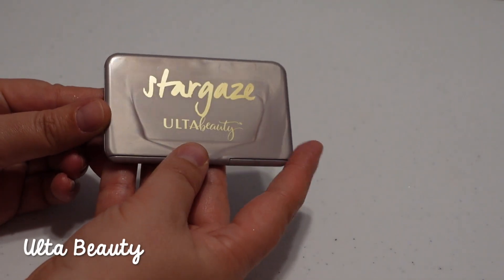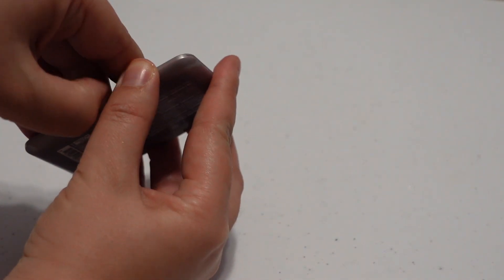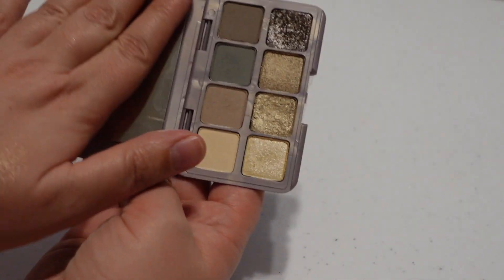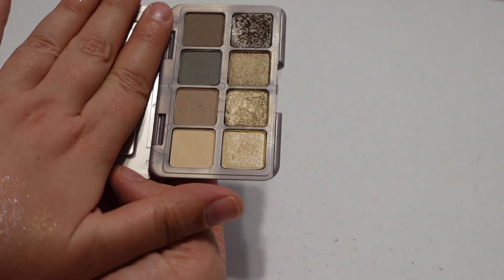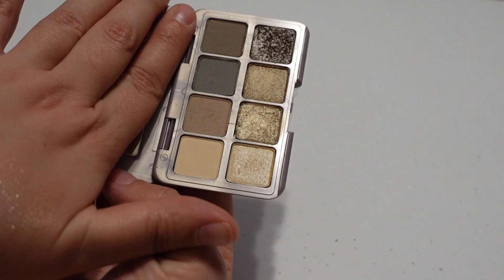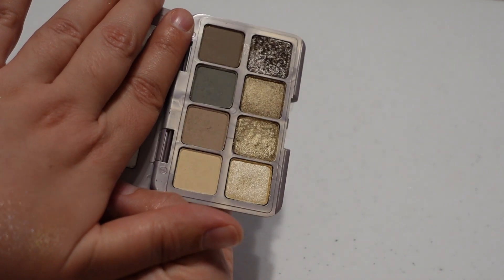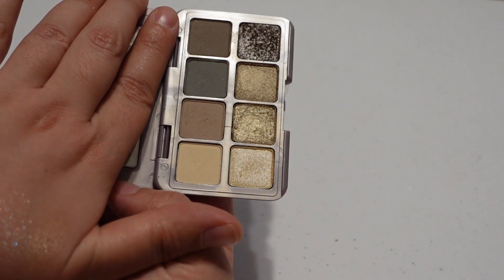Next I have this little Stargaze palette from Ulta Beauty. I think I saw Kelly Gooch talking about it and I just really loved this simple color story. It's one I could travel with and get plenty of looks out of. I'm going to pull it out for December because I love these colors for winter.